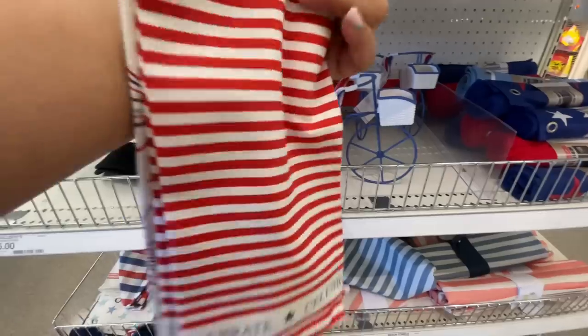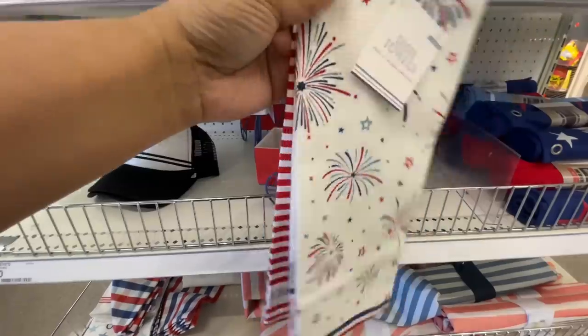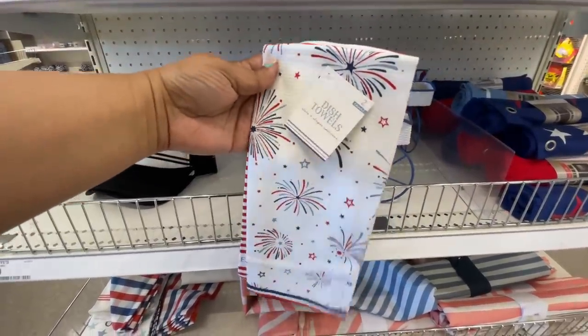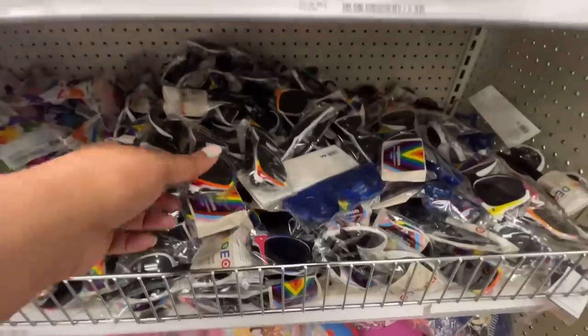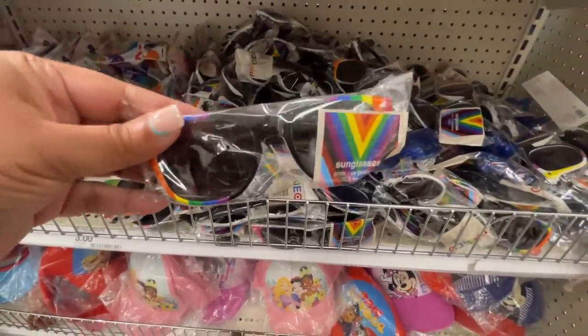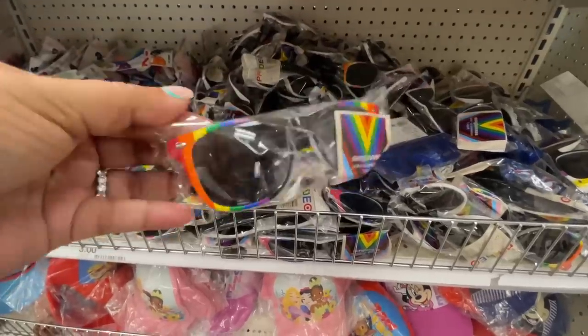This one with the fireworks is super cute too — they're all very cute. And then the red one — I'm not a red fan, but when I turned it around and saw the red and white striping I was like, that's very cute!